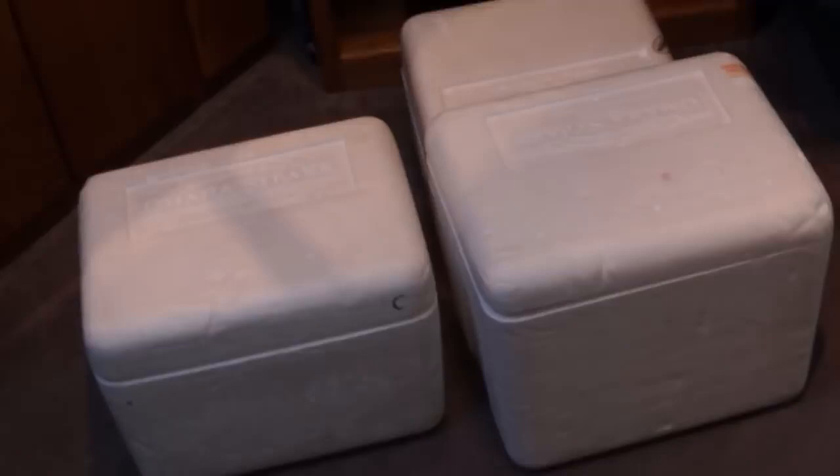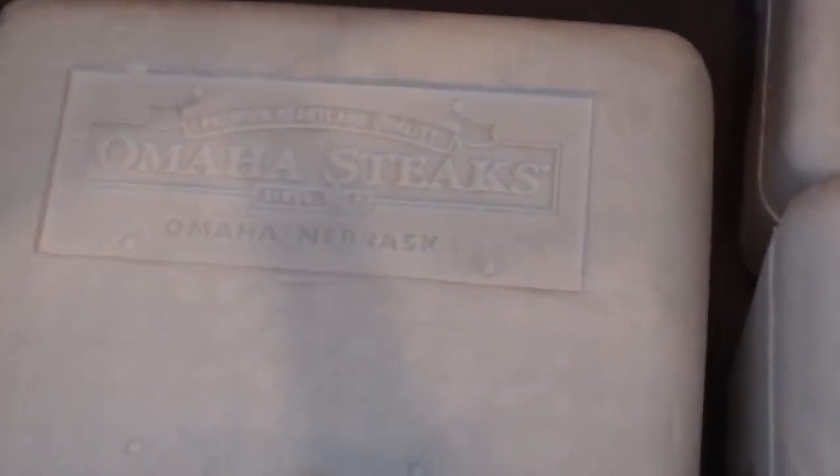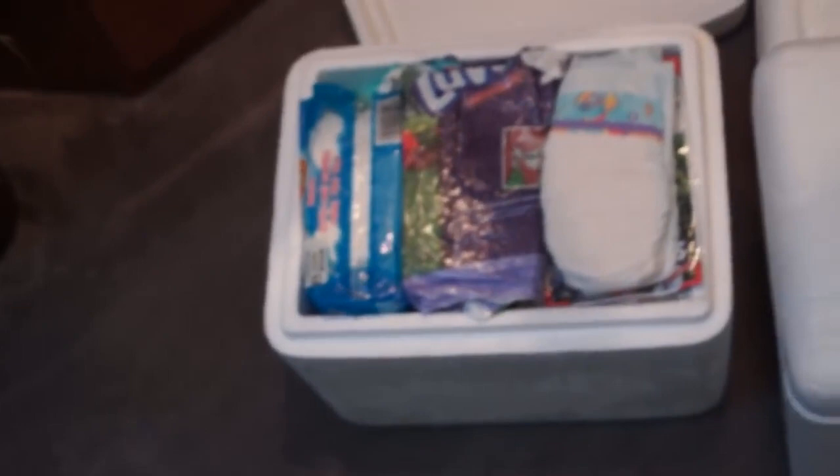Hello everyone, this is Pamperchew. Today I moved some more stuff over from my parents' house. Here I have what is the beginning of my vintage diaper collection. When I first started buying them in high school, I would save every single bag that they came in, along with three samples.